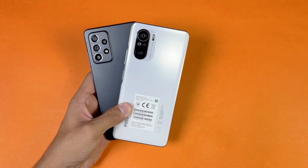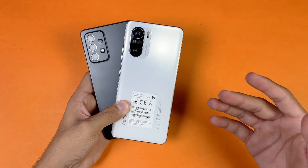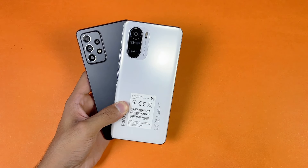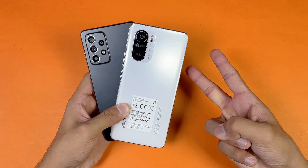That's about it — thank you so much for watching this speed test comparison between the Samsung Galaxy A52s 5G versus the Poco F3. Let me know your thoughts in the comment section below. Subscribe to the channel for more tech videos, follow me on Instagram and Twitter as well, and I'll see you in my next video.